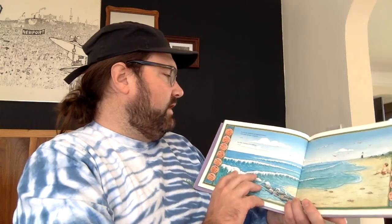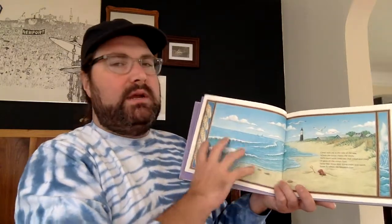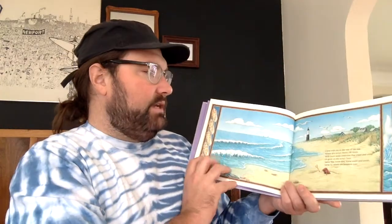C Squares, by Joy N. Holm, illustrated by Carol Schwartz. It says: for all my children and grandchildren who love nimble numbers. Remember that I'll read it and then zoom in so you can see.